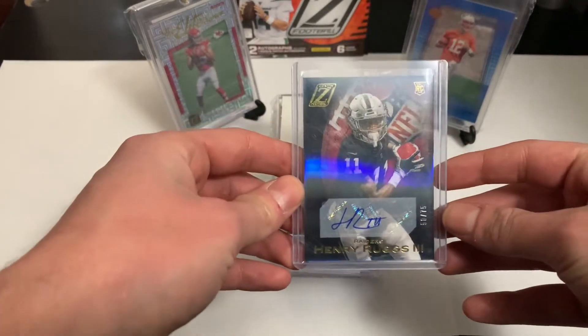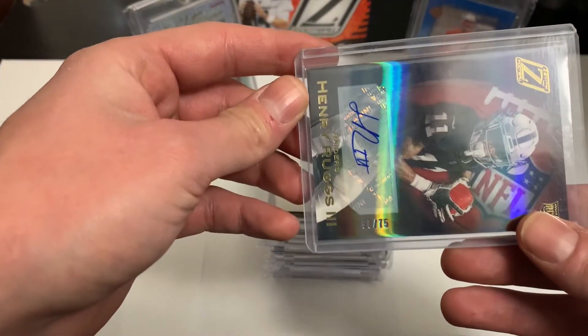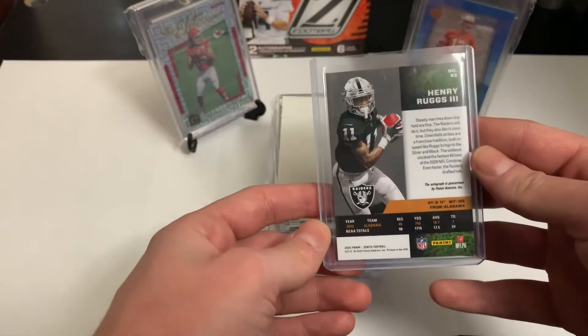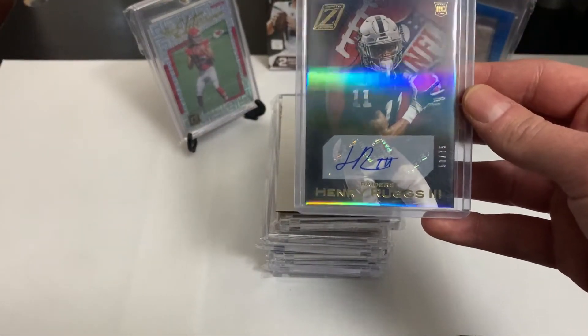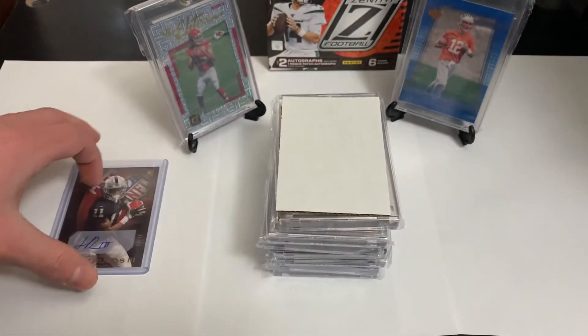First card is a Henry Ruggs autograph out of 75 from 2020 Zenith. I really like this product, I actually pulled it out of this box. If you have the Justin Jefferson rookie auto out of this, hit me up and we'll try to work out some type of deal.